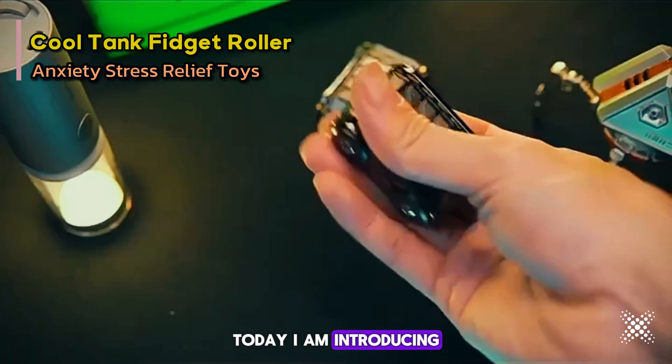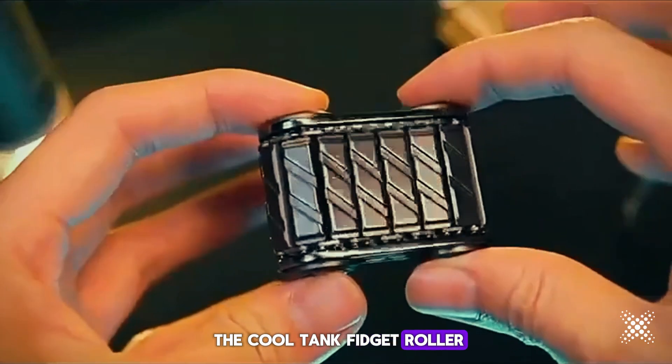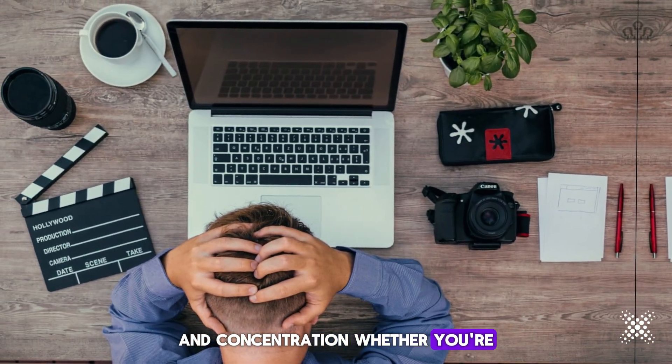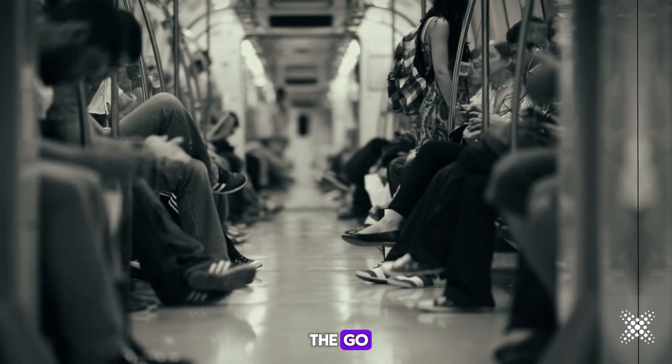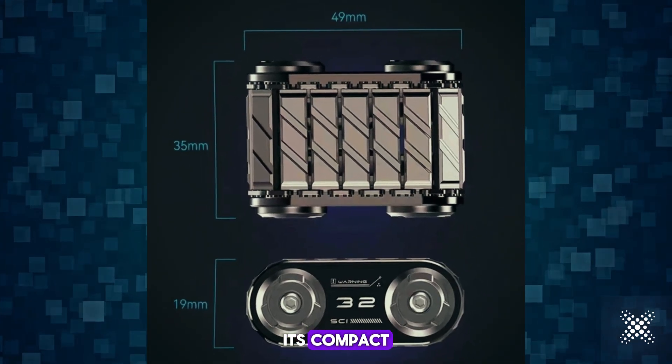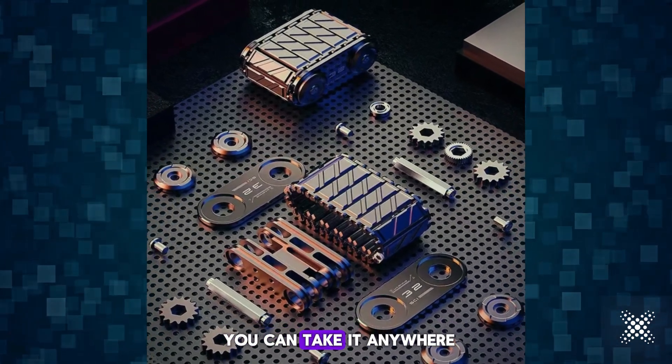Hello friends, today I am introducing the Cool Tank Fidget Roller, your ultimate solution for stress relief and concentration. Whether you're at the office, at home, or on the go, the Cool Tank Fidget Roller is perfect for any occasion. Its compact and lightweight design means you can take it anywhere.